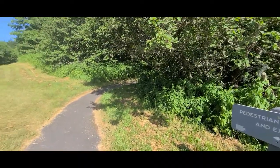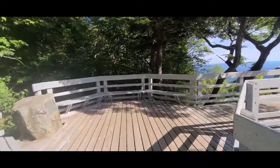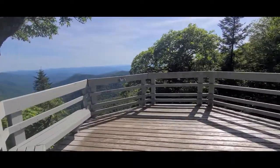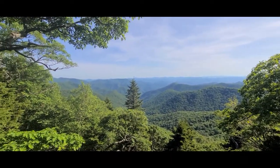We are at the Roy Taylor Forest Overlook on the Blue Ridge Parkway. There's supposed to be a nice little short trail to an even more beautiful overlook here to the side — we're going to go check it out. This is supposed to be a very popular overlook during the peak fall foliage season. A lot of people come here for pictures.